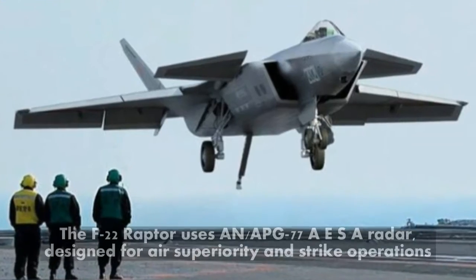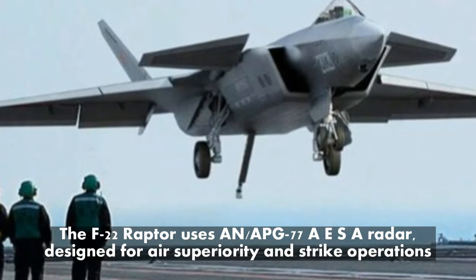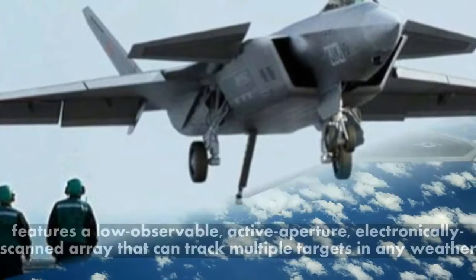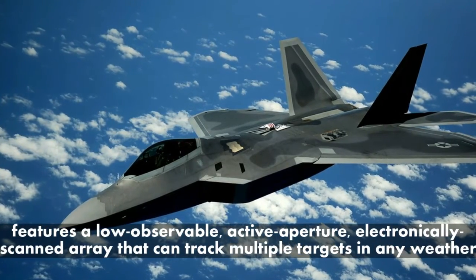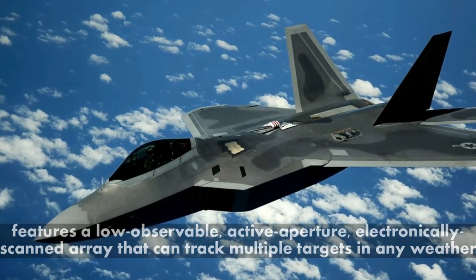The F-22 Raptor uses an APG-77 AESA radar designed for air superiority and strike operations. It features a low observable, active aperture, electronically scanned array that can track multiple targets in any weather.